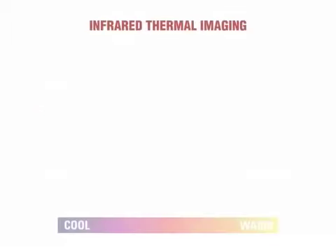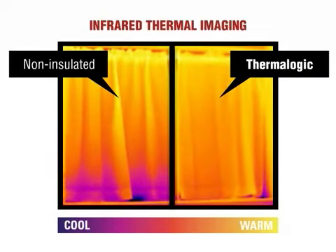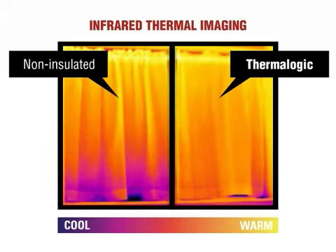This series of images, captured under carefully controlled conditions by a company that specializes in infrared thermal imagery, illustrate Thermologic's cold air-blocking abilities. As these dramatic images show, Thermologic curtains have a significant ability to impede cold air from entering a room, thereby lessening the load on that room's heating system.